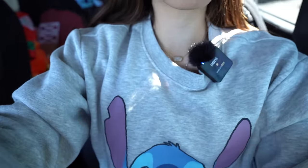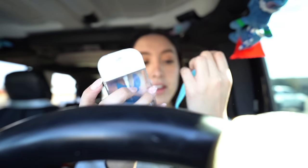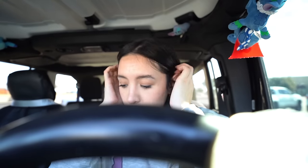I'll show y'all my new sweater - it's a cute stitch sweater. And we also got this really cute stitch hand sanitizer. We're gonna put her on real quick - she smells like stitch, so cute. You can put this on your keys, so now we can have a cute little stitch hand sanitizer everywhere we go.